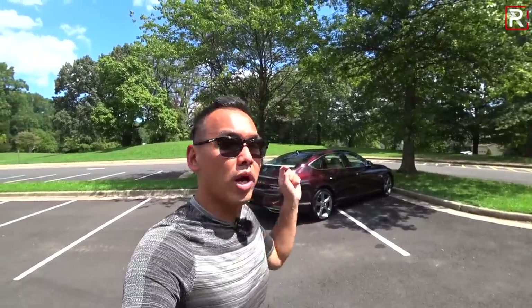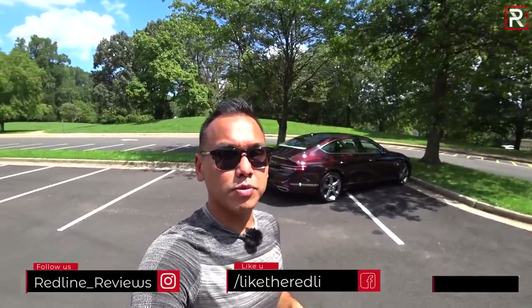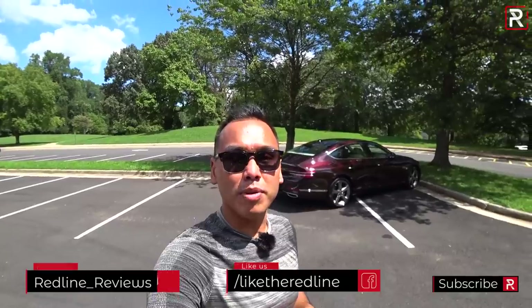I hope you guys have enjoyed my full overview on this 2021 Genesis G80 sedan. If you're looking to see the latest cars I'm testing, be sure to follow me on Instagram at Redline Reviews, like us on Facebook, and as always please keep subscribing to the Redline Reviews YouTube channel for all the latest reviews — thank you so much for watching, I'll catch you all in the next video.